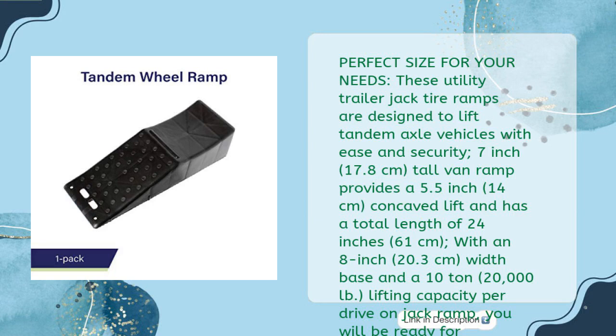Perfect size for your needs: these utility trailer jack tire ramps are designed to lift tandem axle vehicles with ease and security. The 7-inch (17.8 cm) tall ramp provides a 5.5-inch (14 cm) concave lift, with a total length of 24 inches (61 cm), an 8-inch (20.3 cm) width base, and a 10-ton (20,000 pound) lifting capacity per drive-on jack ramp. You will be ready for anything.